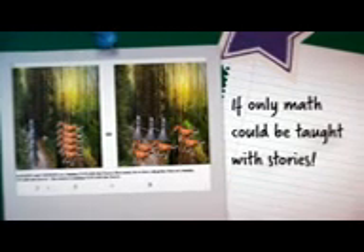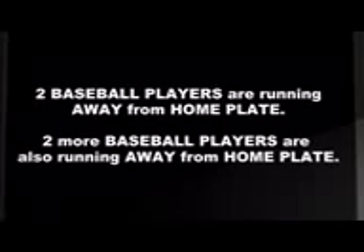Visual learners need an image, a story. If only math could be taught with stories. Well, that's our goal here at Visual 65. We use stories about familiar and relatable situations so visual learners can grasp math concepts with ease.